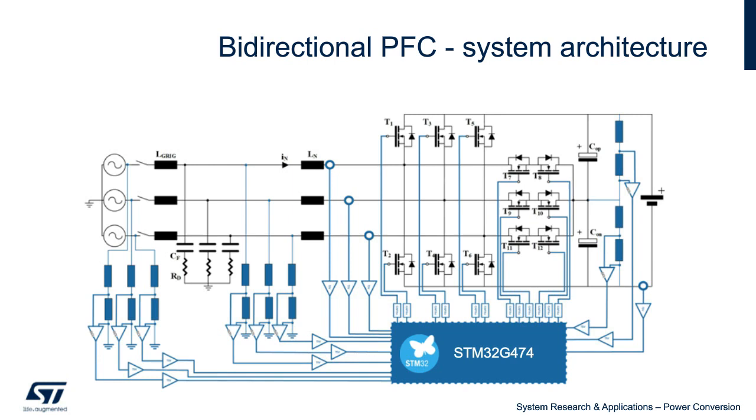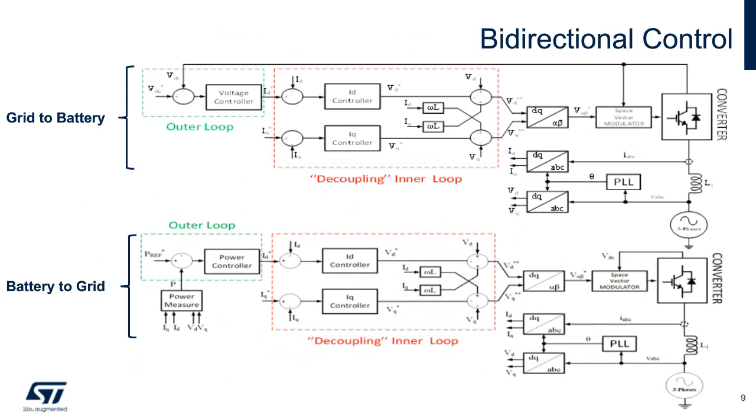Let's take a closer look at the control. Grid to battery shows the control scheme for AC to DC operation as a PFC. It's based on DQ axis transformation, both for controlling the current and synchronizing the grid to a PLL. In particular for PFC operation, the two control loops are referenced to a decoupling inner loop for current control and outer loop for output voltage control. Thanks to this decoupling, active and reactive power can be controlled independently. Battery to grid shows the control scheme for DC to AC operation as an inverter. It's still based on two control loops using DQ axis transformation, but in this case the outer loop will control the output power into the AC side, be it a load or to the grid.